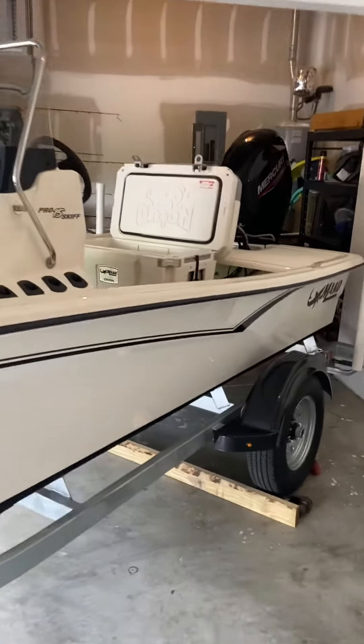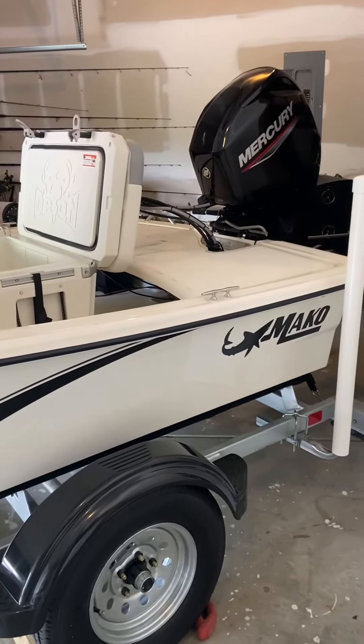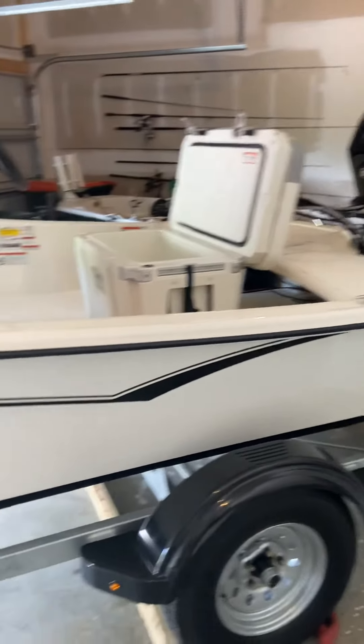Alright, my friend is coming and we'll go put this new boat in the water — see you guys on the water!